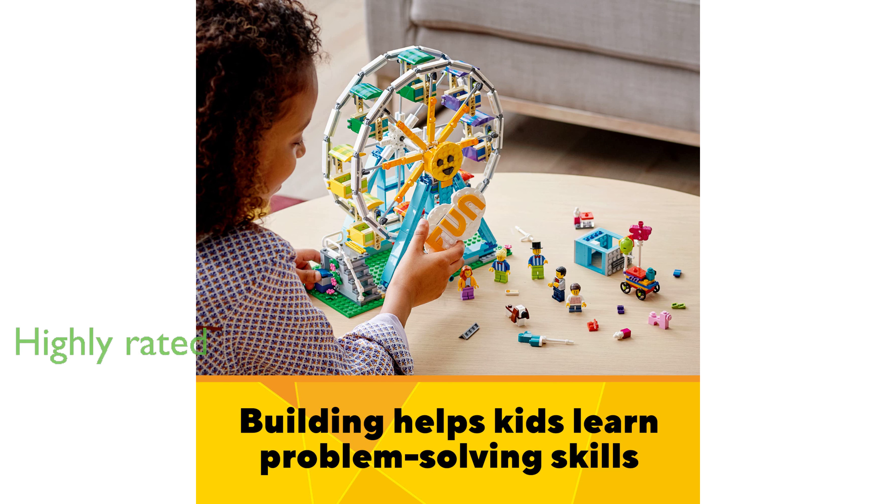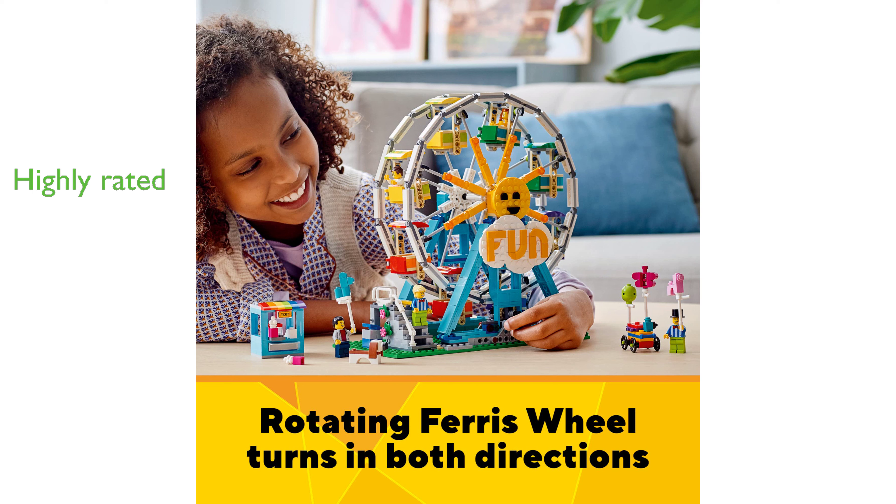Despite its complex design, the LEGO Creator Ferris Wheel is highly rated with a review score of 4.7, indicating its high quality and user satisfaction. Priced at $115, this LEGO set, providing multiple play options and long-lasting entertainment, offers great value for money.